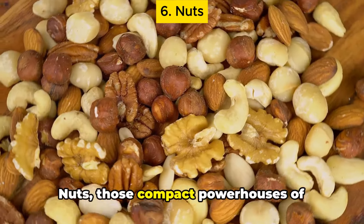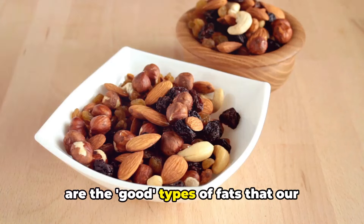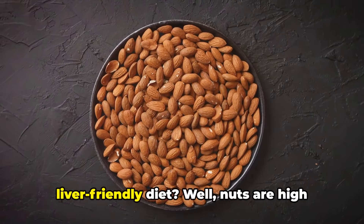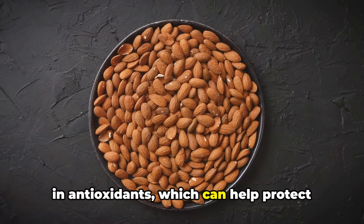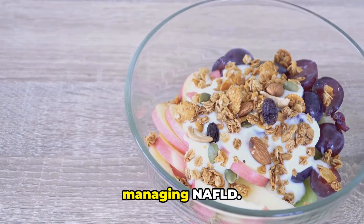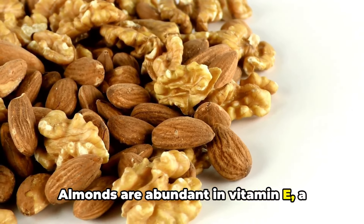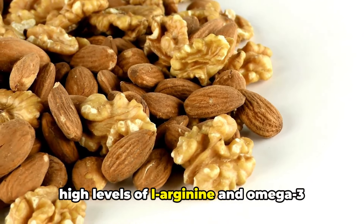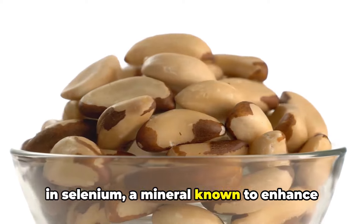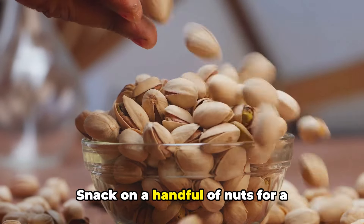Sixth on our list are nuts — compact powerhouses of nutrition and a fantastic source of beneficial fats and proteins. They're rich in unsaturated fats, which help to reduce inflammation and promote better heart health. Nuts are high in antioxidants, which can help protect the liver from damage, and are packed with fiber, which aids in digestion and helps maintain a healthy weight — crucial for managing NAFLD. Almonds are abundant in vitamin E, a powerful antioxidant, while walnuts have high levels of L-arginine and omega-3 fatty acids, both of which help detoxify the liver. Brazil nuts are rich in selenium, a mineral known to enhance liver health. Remember, while nuts are beneficial, they're also high in calories, so moderation is key. Snack on a handful of nuts for a nutritious treat.